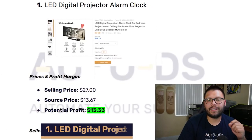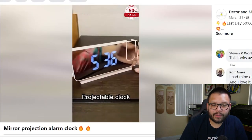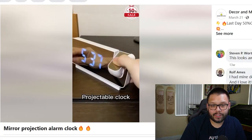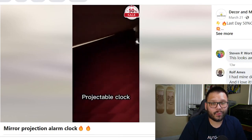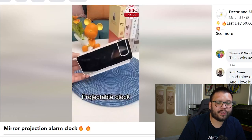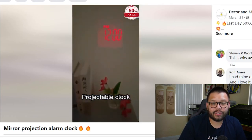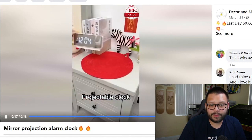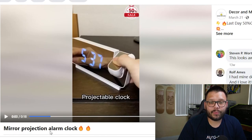The first item on this list is going to be an LED digital projector alarm clock. Looking at the Facebook ad, they're showing you exactly how it looks — it has a mirror finish and projects the time onto the wall. You can easily see it at night, and it's charged through USB. The ad is straight to the point and shows you everything you need to know about this projector clock.